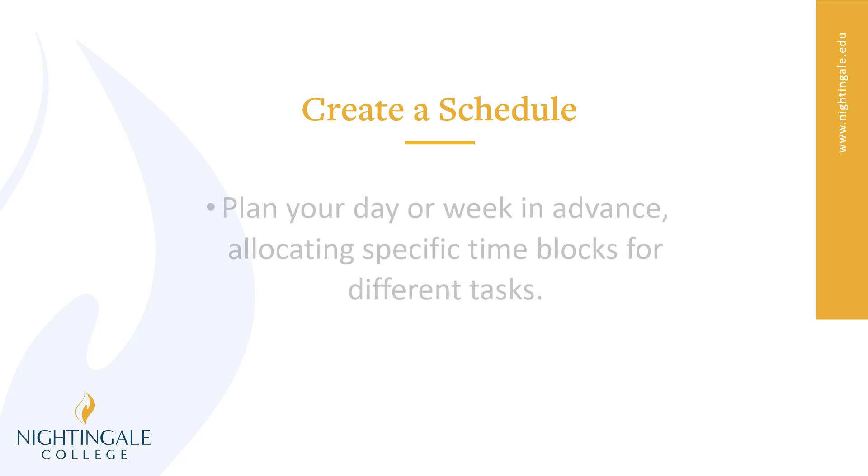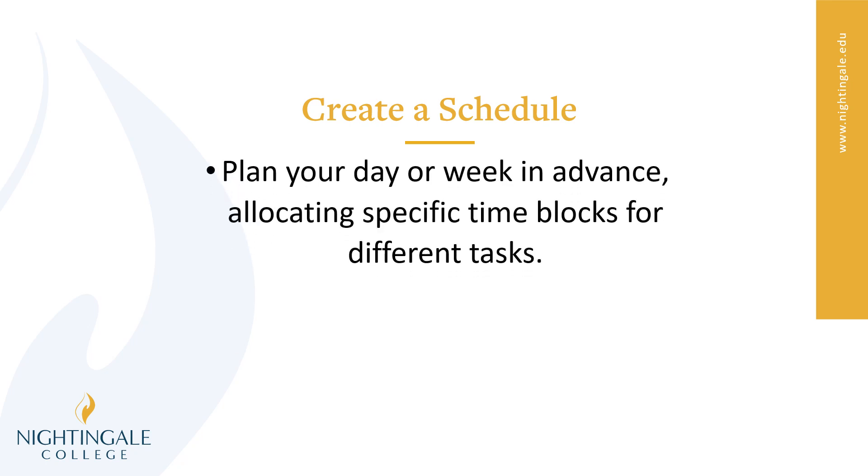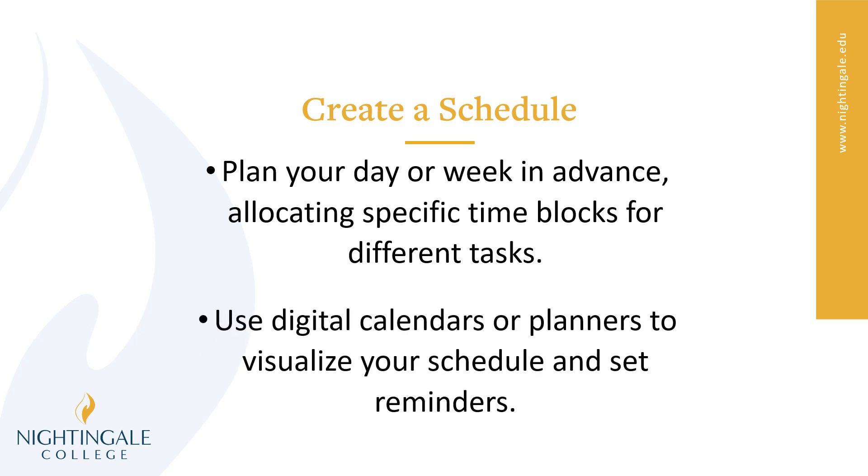And create a schedule. Make sure to plan your day or week in advance, allocating specific time blocks for different tasks. When you create your schedule, the first thing you need to put in is everything that is unchanging — because you can't change those anyway. When do you sleep? When do you eat? When do you have a commute, work, class, or a study schedule? Start putting those blocks in and setting it up so you can see what time you actually have available for things that you want to do. You can also use a digital calendar or even planners to visualize your schedule and set reminders for yourself.